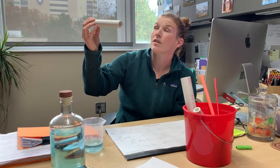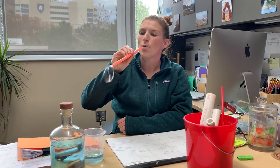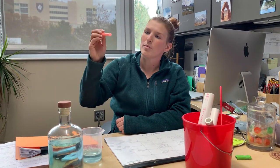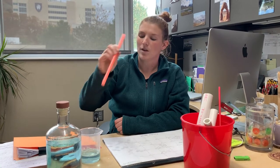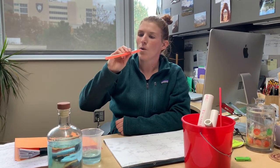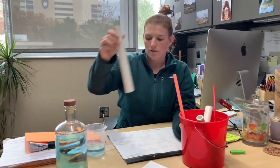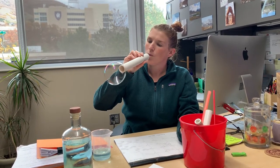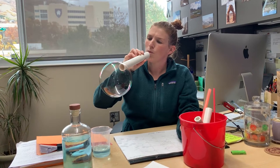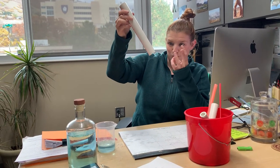The bigger ones reflect the light. They're rainbowy still. The bigger ones, I think, are — I'm not sure. They also look like they're swirling.